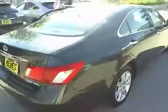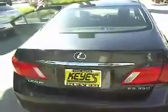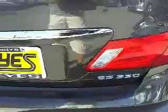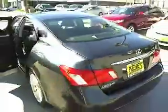This vehicle has less than 15,000 miles. Here are some of this vehicle's great options: stability control, anti-lock braking system, traction control, dual airbags, front air conditioning, power steering, alloy wheels, cruise control, AM-FM stereo radio, and power door locks.